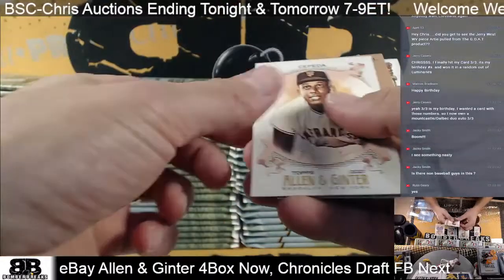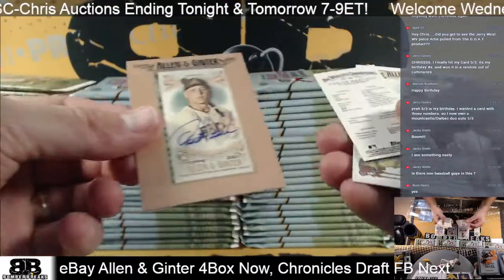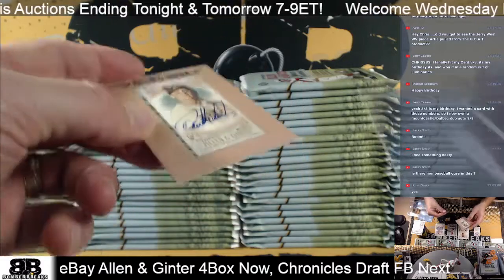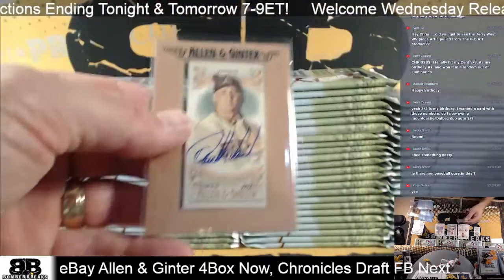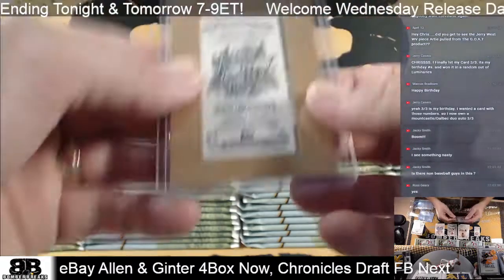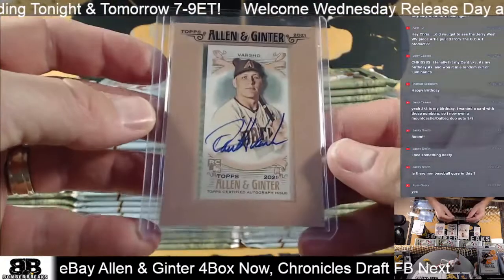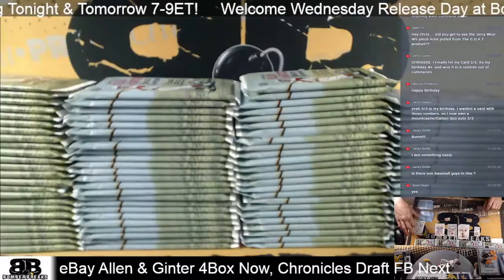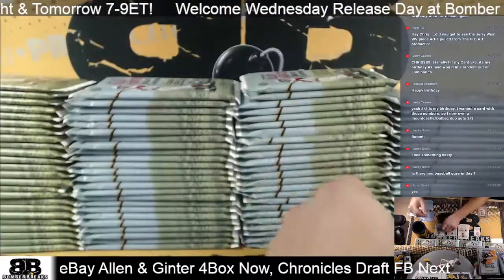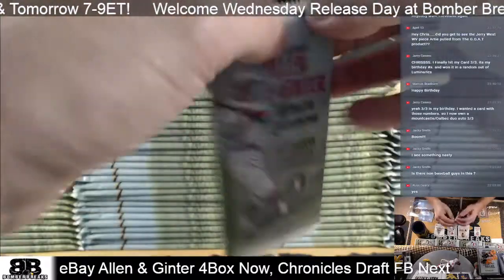Guess what - we've got an autograph starting off! Diamondbacks - Grant, you've got some ink man! Dalton Varsho rookie auto, framed up auto. Nice! Carlos Martinez and the white spruce tree - all kinds of fun stuff.